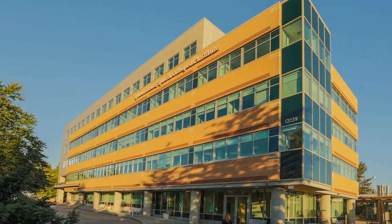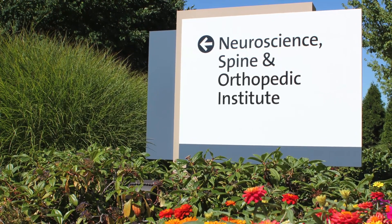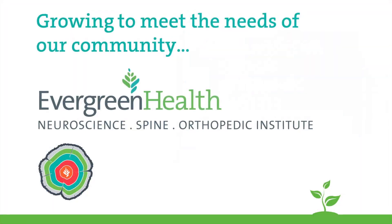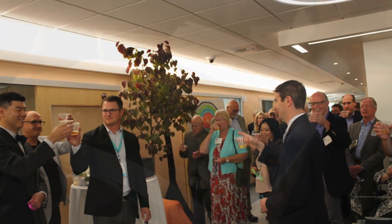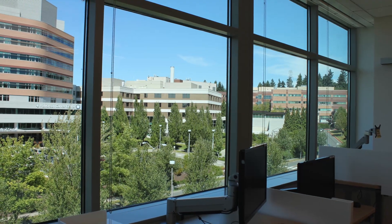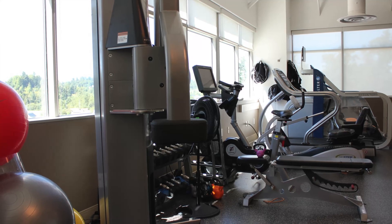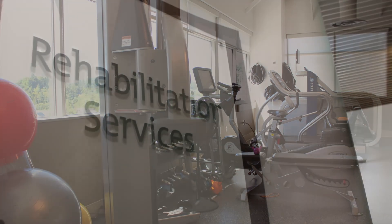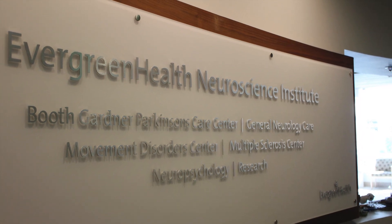Welcome to Evergreen Health's Neuroscience, Spine and Orthopaedic Institute. We're growing to meet the needs of our community. Opened July 2017 on the fourth and fifth floors of the de Young Pavilion, our Kirkland facility is a single location for Comprehensive Musculoskeletal Services, or MSK. It joins our existing physical therapy and rehabilitation services and neurology services already located on the second and third floors.